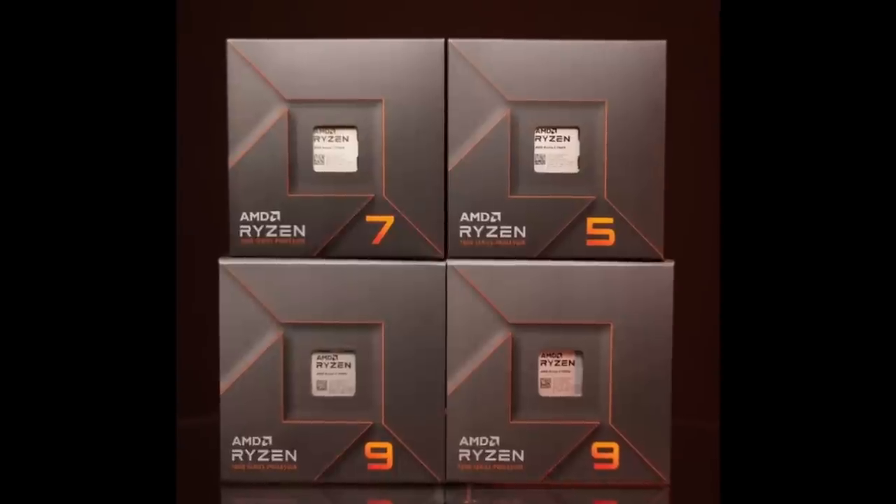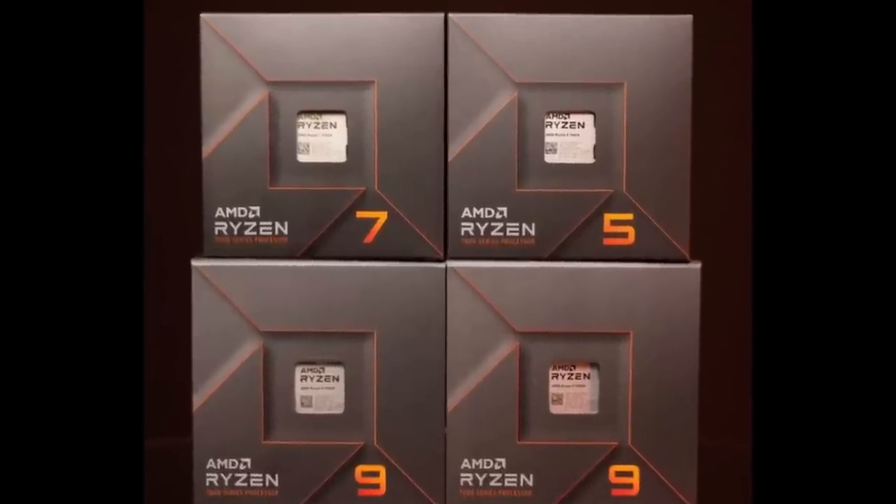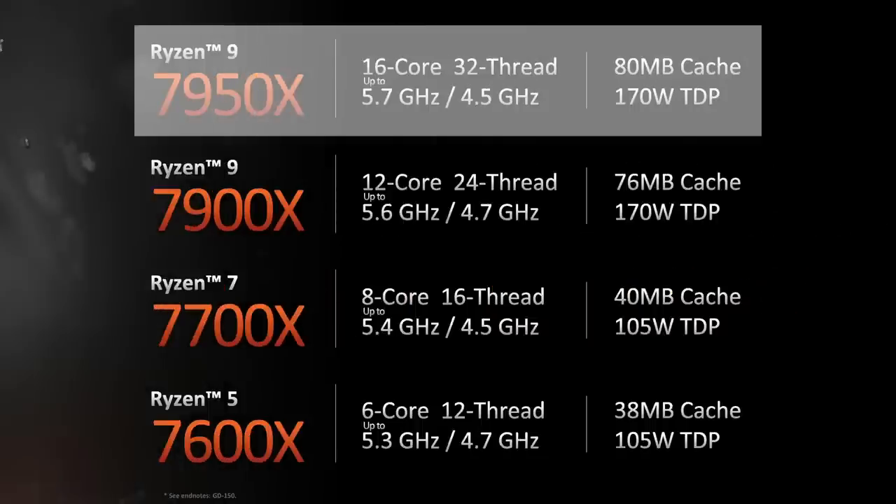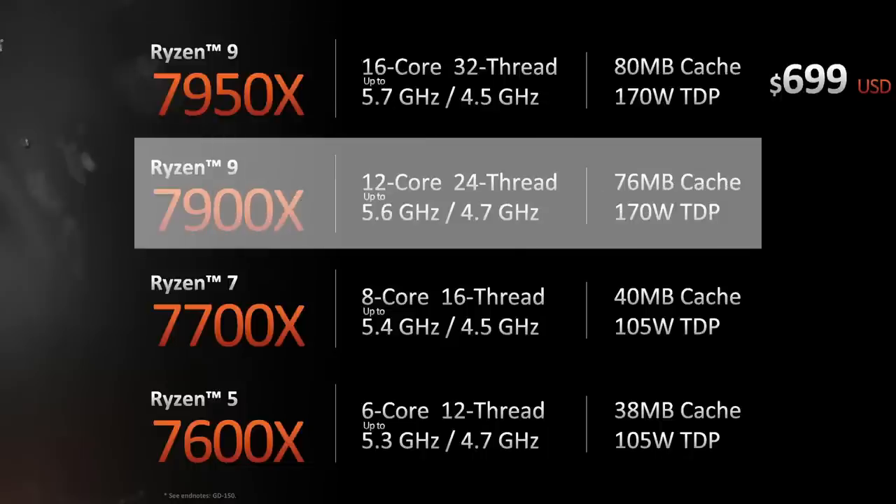AMD announced four new Ryzen 7000 CPUs, launching on September 17th — 12 days later than originally suspected. The flagship Ryzen 9 7950X with 16 cores and 32 threads at up to 5.7GHz and a 170W TDP will launch at $699 MSRP, $100 below the launch price of the 5950X. The 12-core 24-thread 7900X clocks at up to 5.6GHz with the same 170W TDP, and its $599 MSRP matches the 5900X launch price.